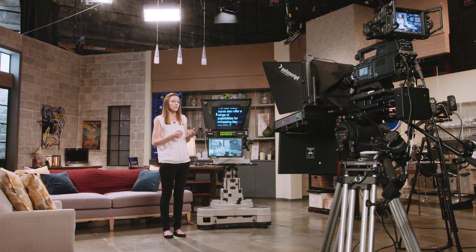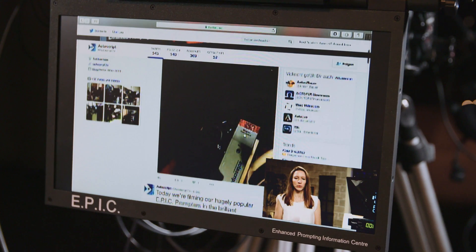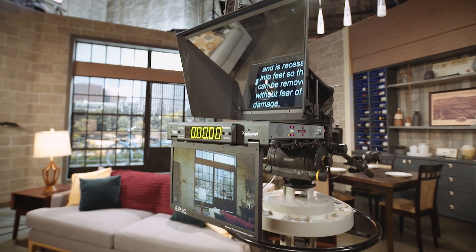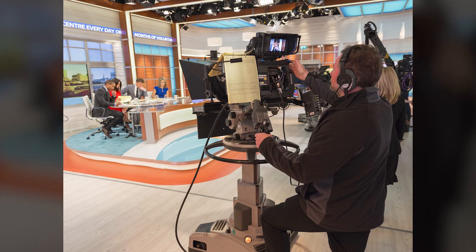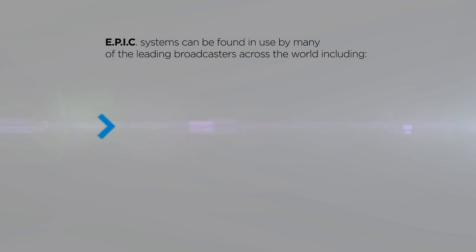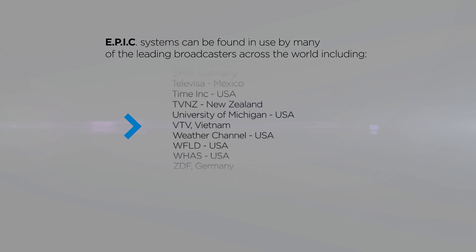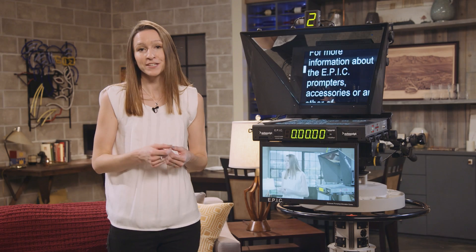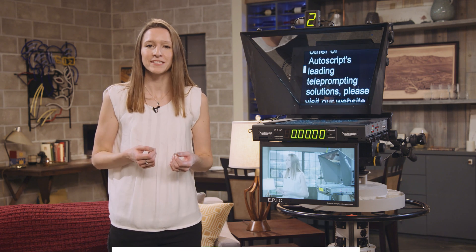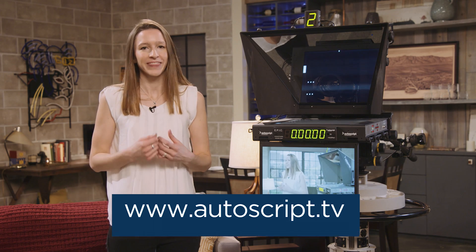The full video inputs also offer a range of possibilities for increasing the amount of information in the talent's eye line, which I cover in a separate video. The Autoscript EPIC integrated solution brings added versatility and functionality to your production. The system has been phenomenally popular since its introduction and today can be found in use by many of the leading broadcasters across the world. For more information about the EPIC prompters, accessories, or any other of Autoscript's leading teleprompting solutions, please visit our website, autoscript.tv. Thank you for watching.